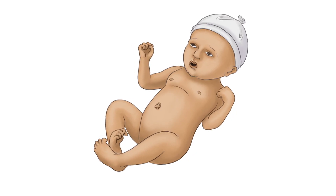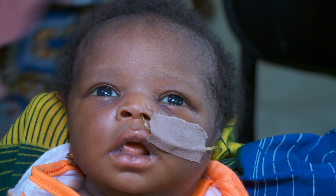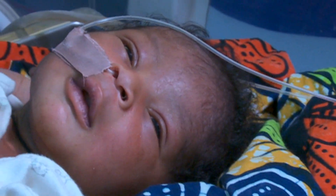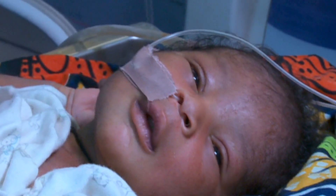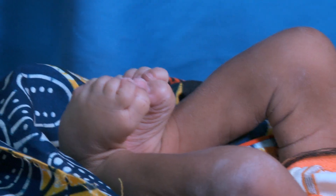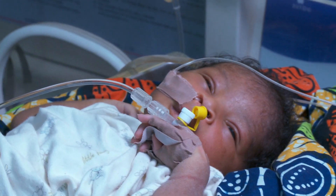Convulsions are the third danger sign. Features of convulsions in a newborn are often subtle, such as a staring look, blinking of eyelids, and unusual movement of the lips. Convulsions can also be more obvious. In this baby, we see tight flexing of his feet and repetitive jerking of his arm.